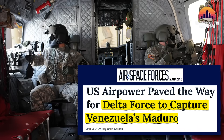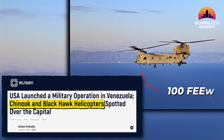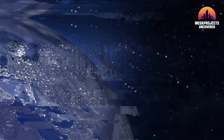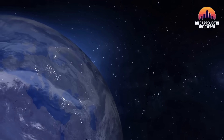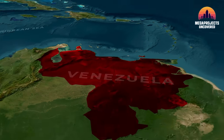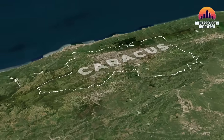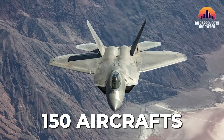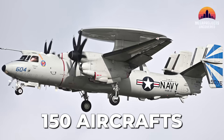Delta Force operators, strapped into MH-47G Chinooks, were skimming the Caribbean at a mere 100 feet above the waves when the world's most advanced electronic warfare suite turned a metropolitan hub into a ghost town. This was the opening seconds of Operation Absolute Resolve, a high-stakes precision recovery that utilized over 150 U.S. military aircraft to achieve the impossible.